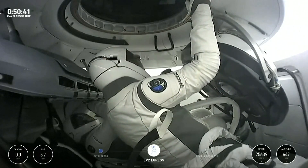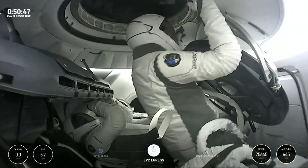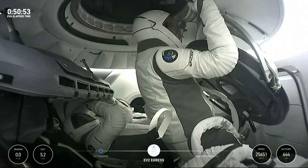I see a little bit of a bulge between 14 and 13. You're hearing Sarah call out some more of the seal check there as she's exiting out.